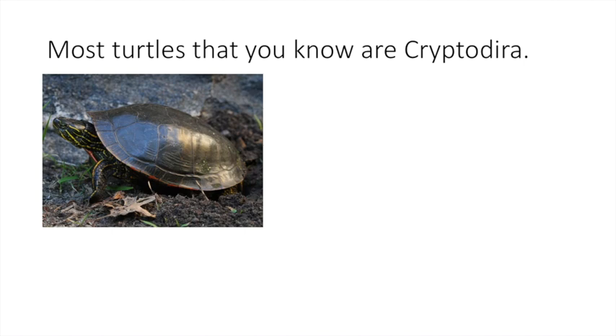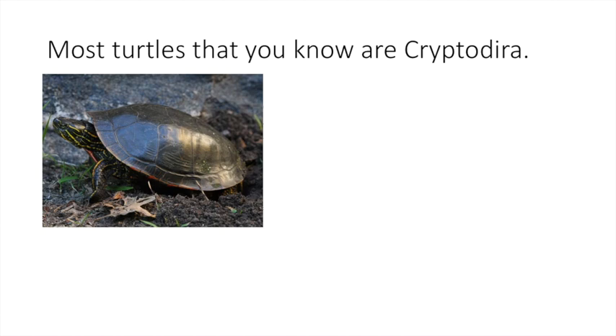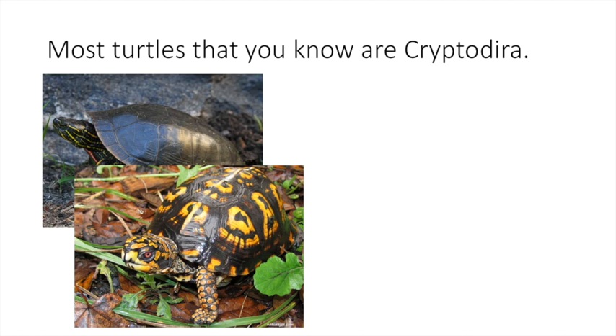You're probably familiar with the Cryptodira — the hidden-neck turtles that can pull their necks straight back. Crypto means hidden, and dira means neck. The Pleurodira put their neck to the side. You're probably familiar with the red-bellied turtle, a threatened species in New Jersey that you can see in Lake Carnegie. We also have the eastern box turtle, and red-eared sliders, which also pull their heads straight back.